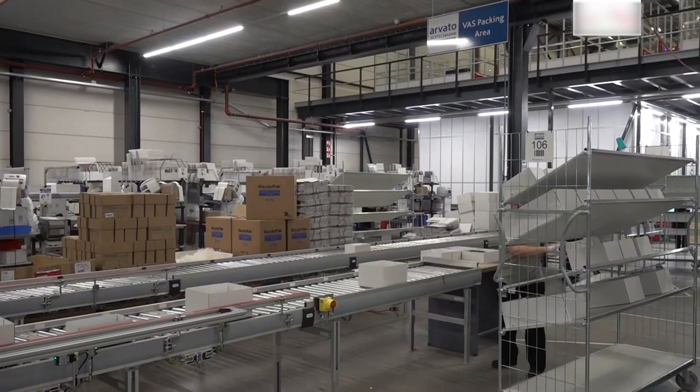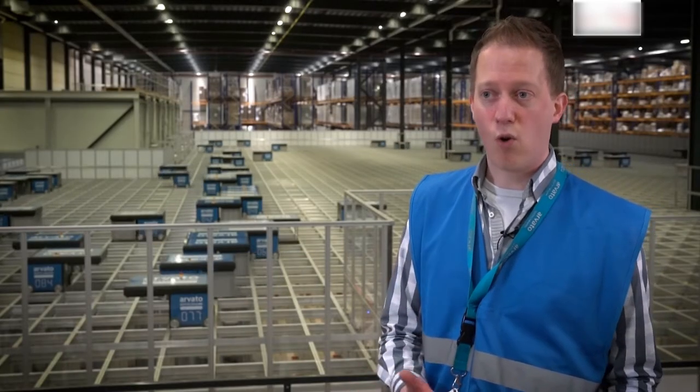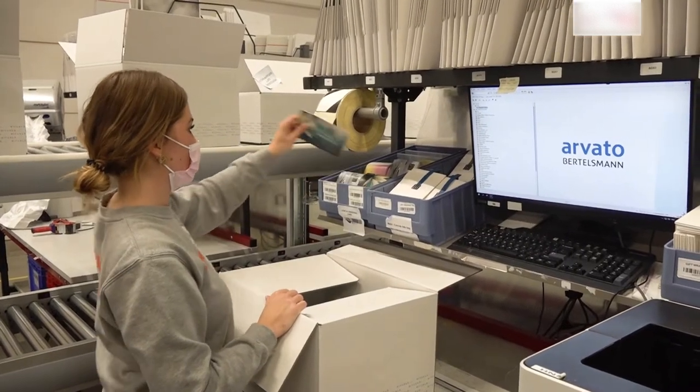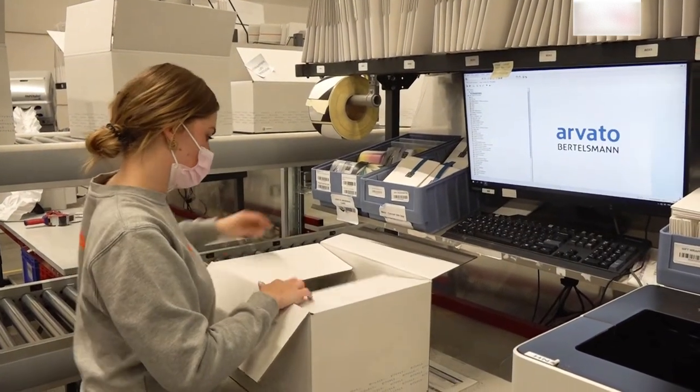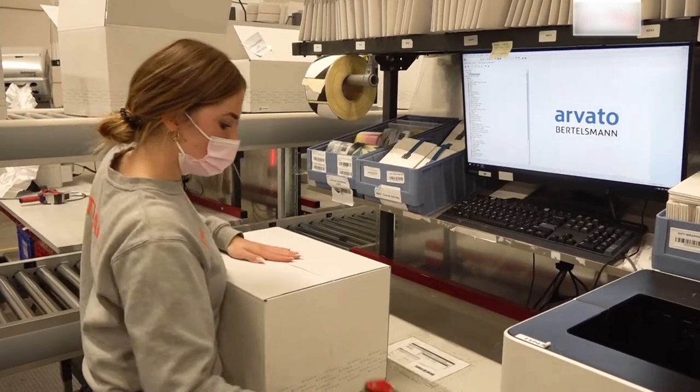As a result of automation, the work of our employees is, of course, changing. We have therefore looked together with each employee to see which role suits him or her best. This way, everyone can play his or her part for this customer. Employees also rotate and heavy tasks are eased, thanks to automation.